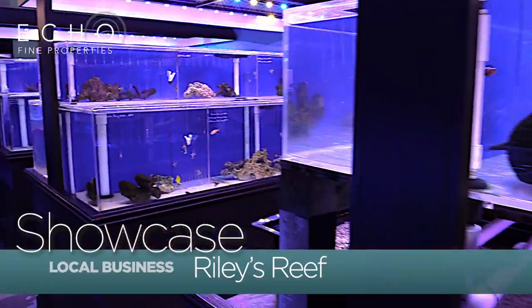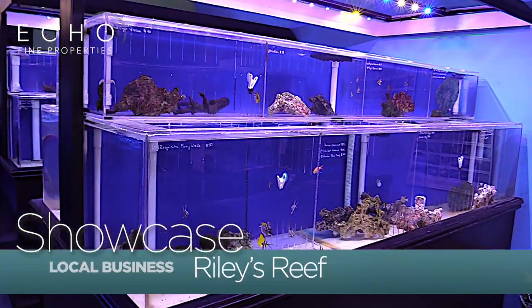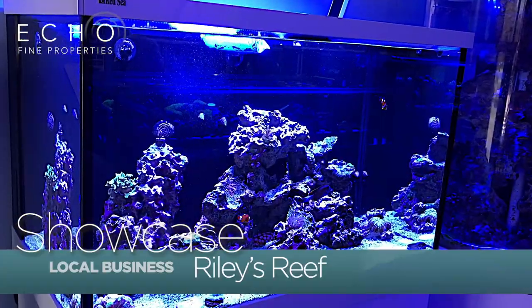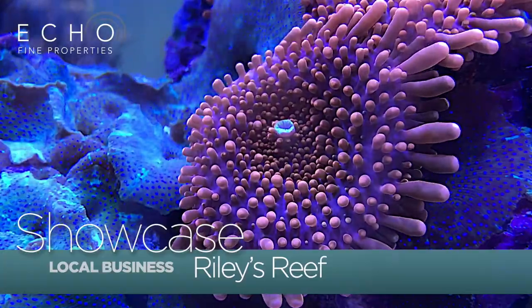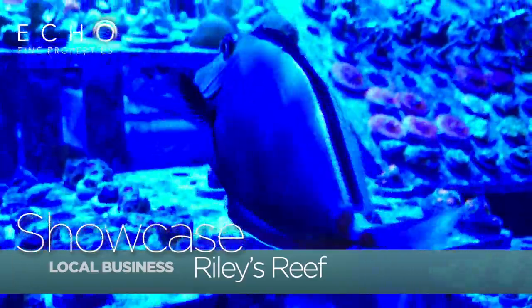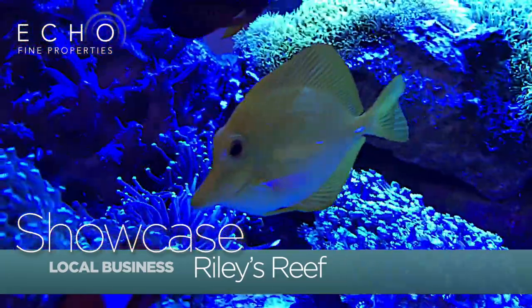So Ryan, what is this I hear about Tanks for Teachers? About two years ago we came across an idea at MACNA, which is the Marine Aquarium Conference of North America, to repurpose used aquariums by finding them new homes in a classroom where they can be used as teaching tools. In South Florida, with all the hobbyists we have getting in and out of the hobby, there's a ton of used equipment.